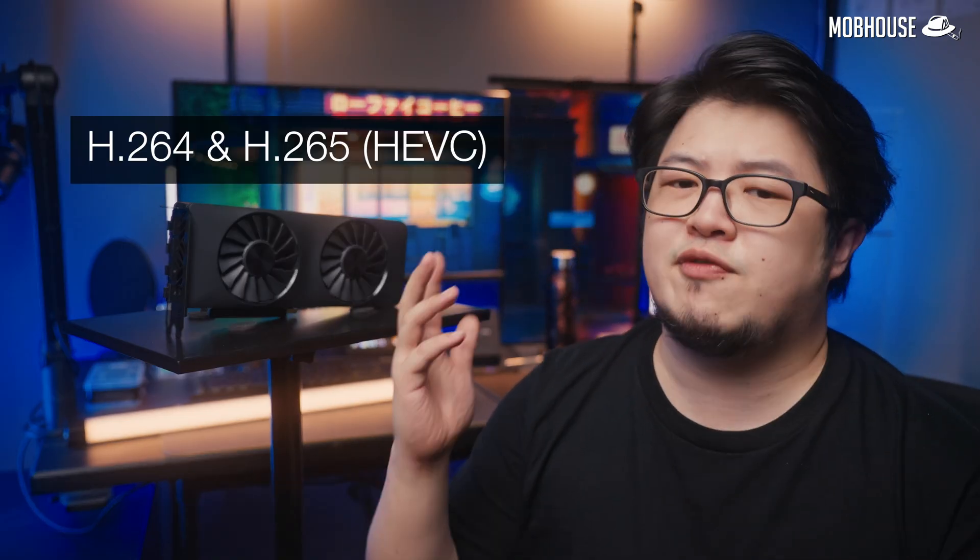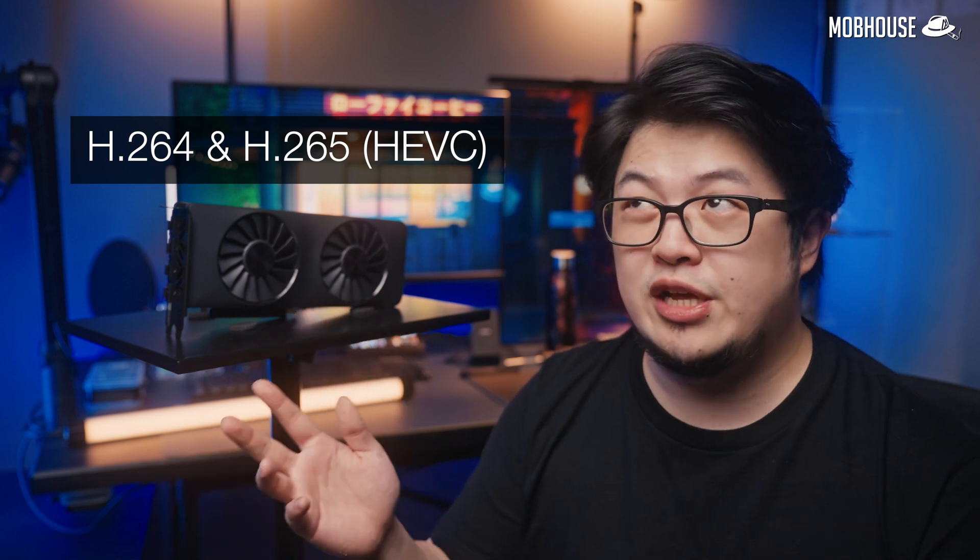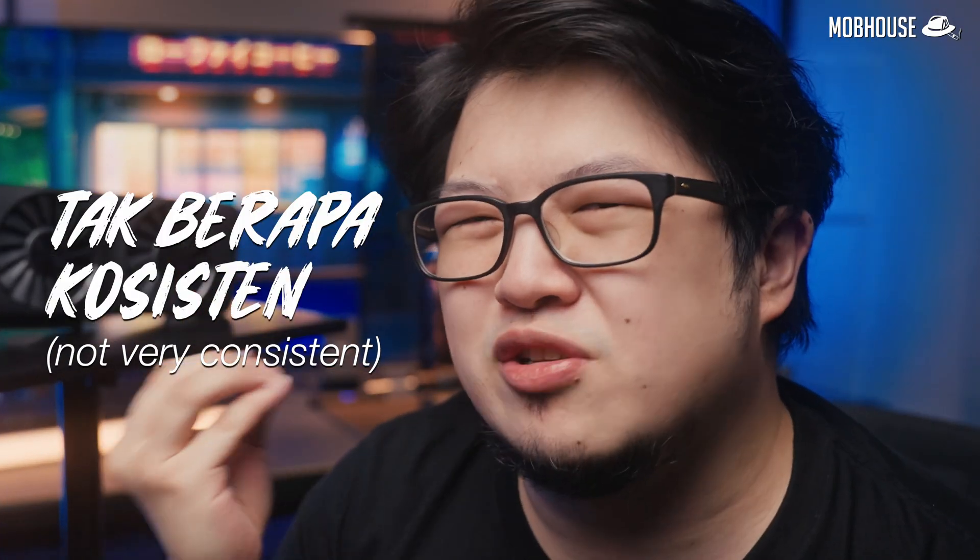While existing codecs like H.264 and H.265 or HEVC already do a pretty good job at that, with content going up in resolution and frame rates — I'm talking about 4K, 60fps or 8K — we really do need an upgrade, or nobody is going to be able to watch or stream this content on the internet. Especially if you live in a country like mine, Malaysia, where the internet is, let's say, not consistent.